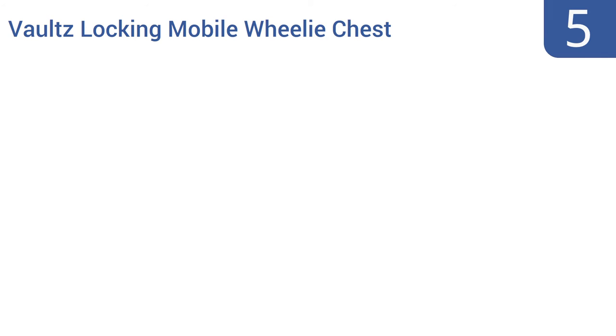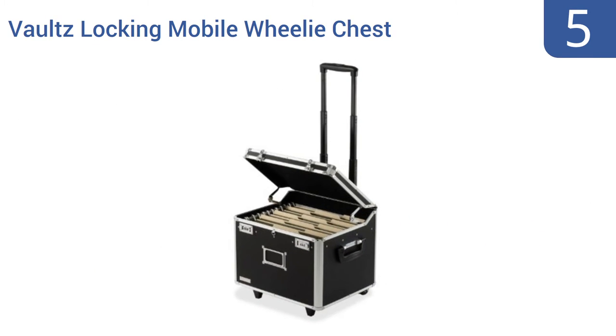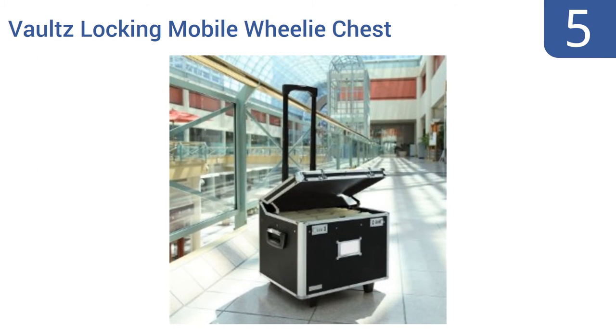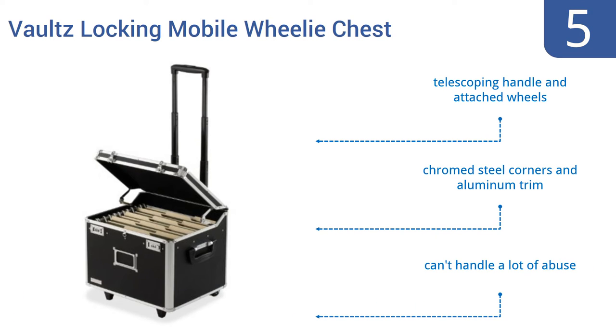At number 5, the Vault's locking mobile wheelie chest is a great choice for lawyers or clerks who have to trundle important sensitive documents to and from the courtroom and the office. It's even HIPAA compliant to comply with legal privacy protection for hospitals. It features a telescoping handle and attached wheels, chromed steel corners and aluminum trim, but it can't handle a lot of abuse.